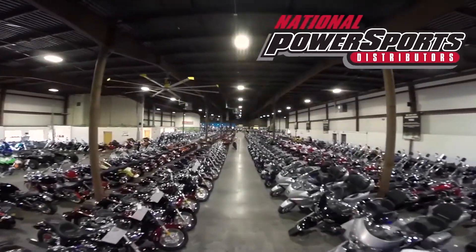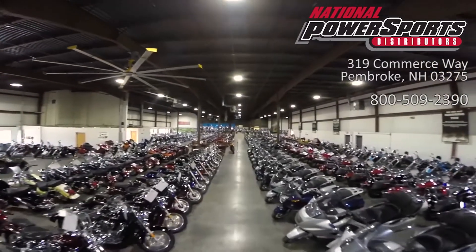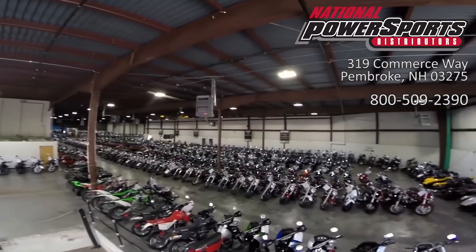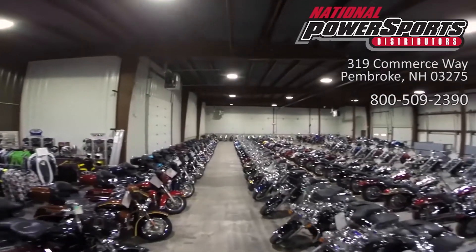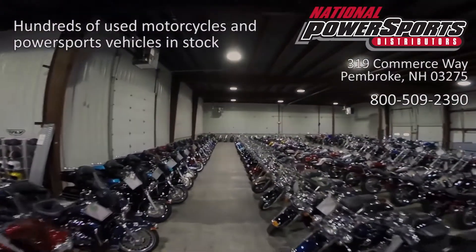This vehicle has been fully serviced, detailed, and comes with a 90-day nationwide warranty. We have also purchased a cycle checked vehicle history report. You can view this report by clicking on the link on the right side of the video.